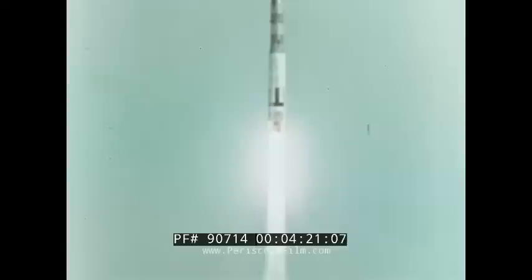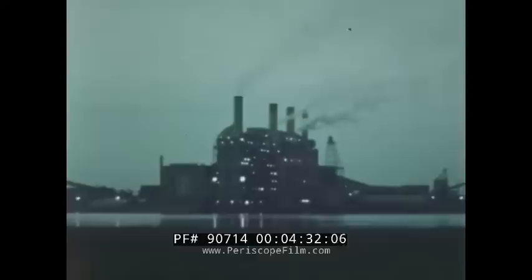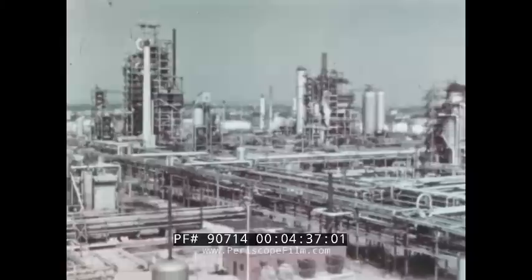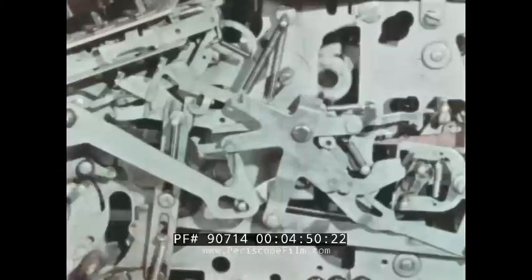In every area of defense, science, engineering, and business, progress depends on the availability of fast, accurate methods of calculation. They have enabled us to take giant steps forward in power, in control, in design, in processing, and in research. Our seven-league boots are our calculating machines, and they come in many styles. In some, the action is entirely mechanical, using levers, linkages, gears, and ratchets to perform the calculating operations.